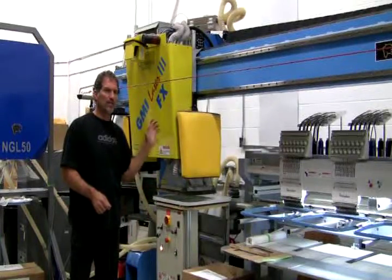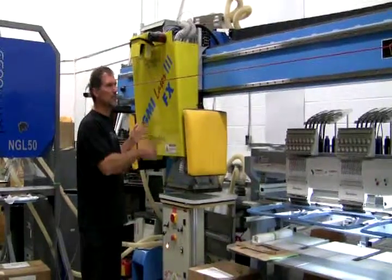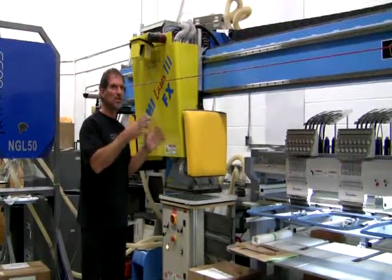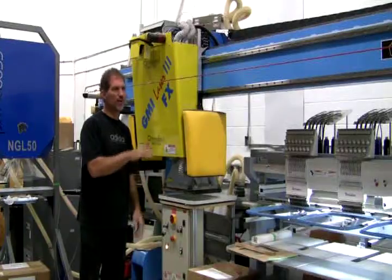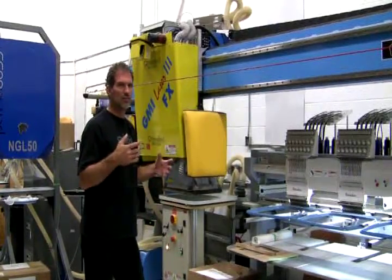What I'm going to do right now is simulate a job on the laser so you can actually see the laser bridge move, stop, and time out the function. Grab your stopwatch so we can make a comparison between the NGL and what's involved.